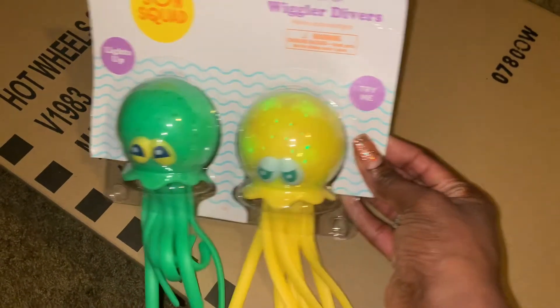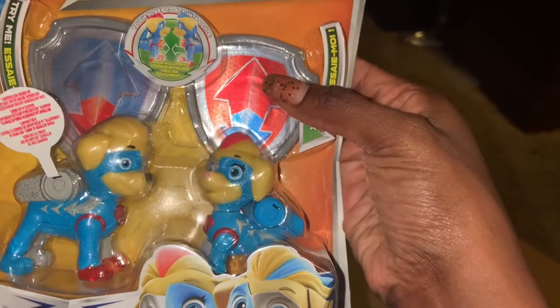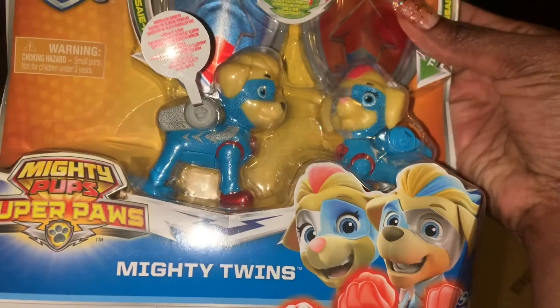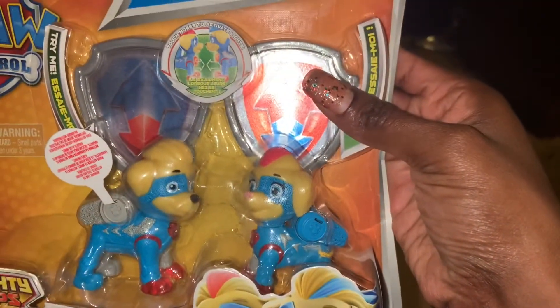Then I picked up some of the Mighty Pup toys for both of the kids — they're both into Paw Patrol. So I got them these two. They're really cute. They're magnetic — if you put the noses together, they're magnetic and they also light up as well. Really cool and cute, from Target.